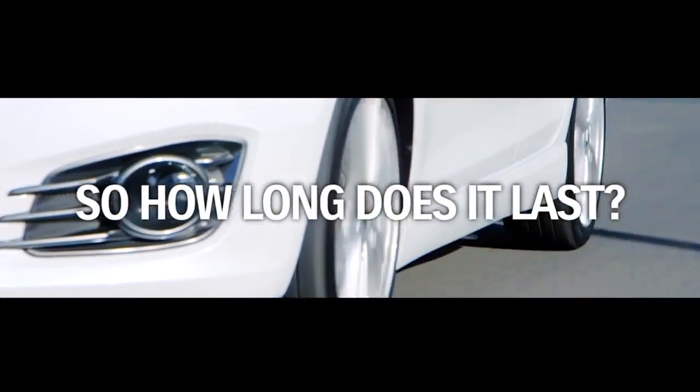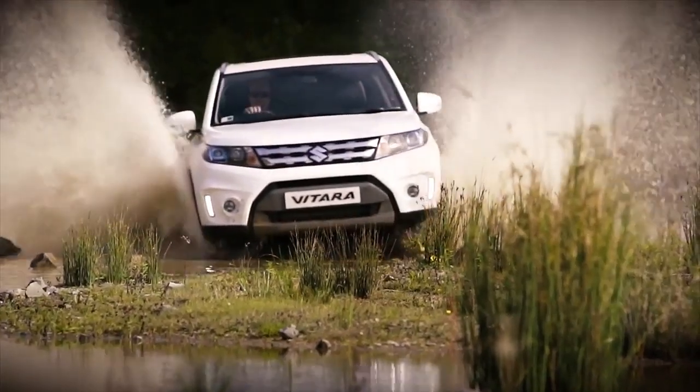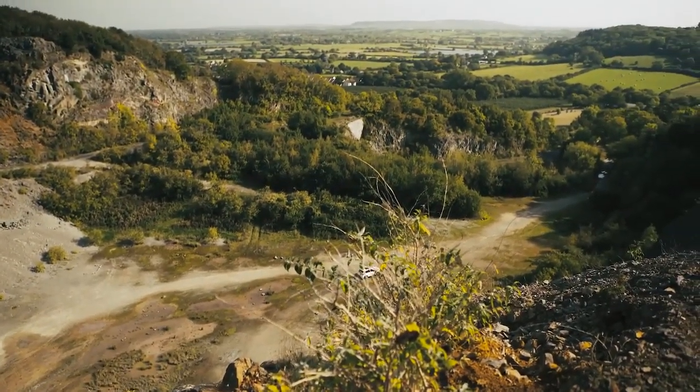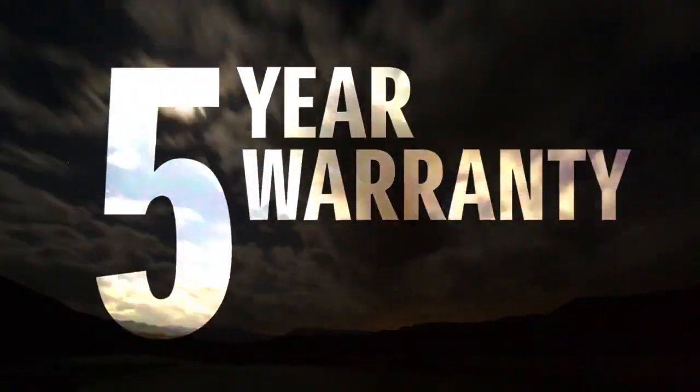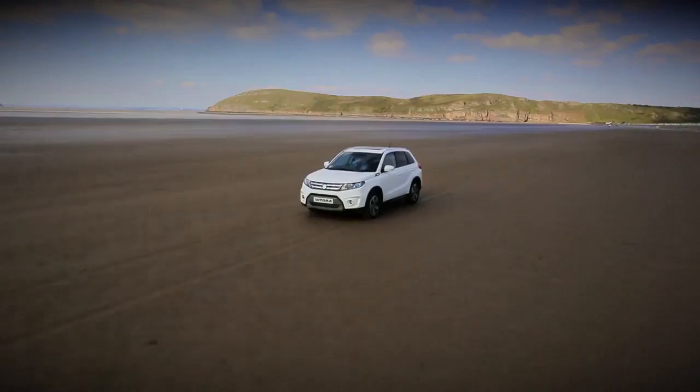So how long does it last? A long time. Suzuki Gen 3 Glass Coat is the only paint protection product to carry a full 5 year Suzuki warranty. What's more, you don't have to do a thing to maintain the warranty or the shine.